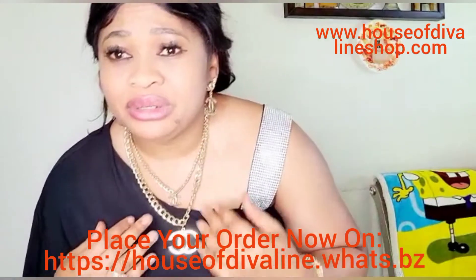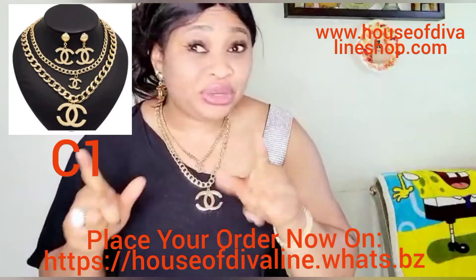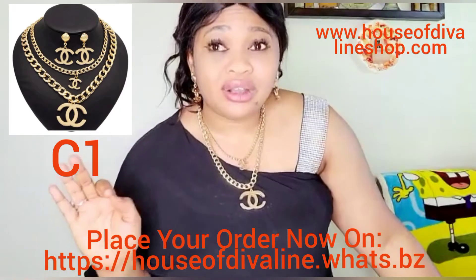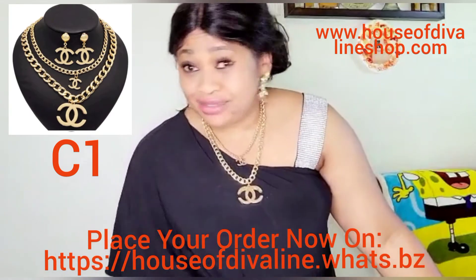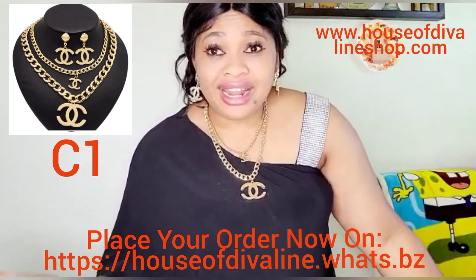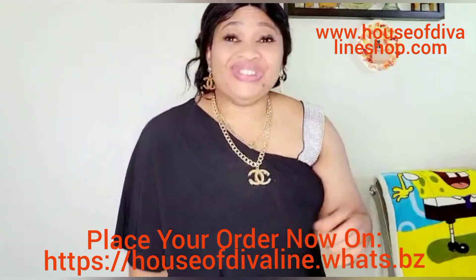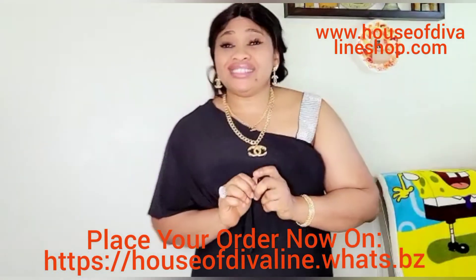All of these beautiful pieces are available for you at our website House of Diva Line — www.houseofdivalineshop.com. Trust me, when you go in there you will love what you see. Most of these pieces are already selling fast so the earlier you stop by the better, but the good news is we always restock so we got you. Thank you for sharing this video and for joining us today — enjoy yourself and stay out of trouble!